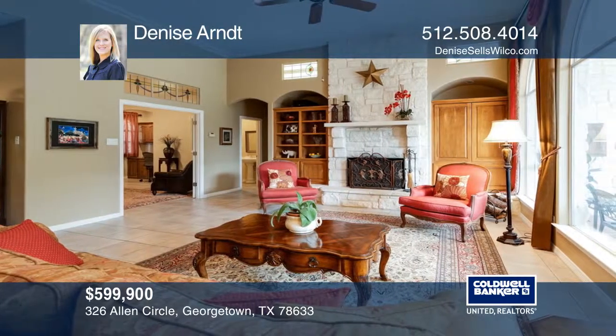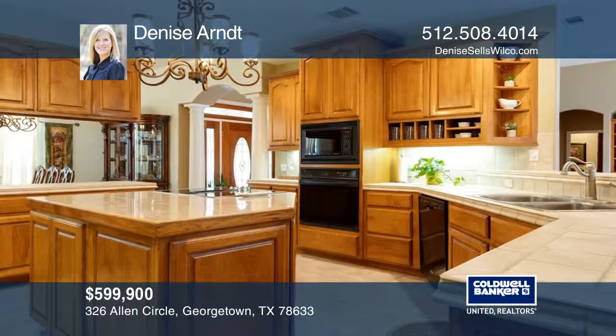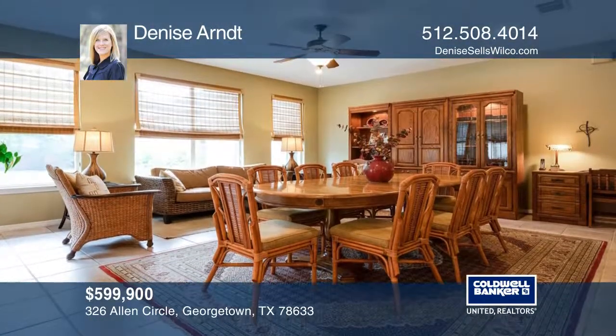Enjoy two master suites with full master baths, two living areas, and two dining areas. The light from all the windows shines adoringly through to the backyard.